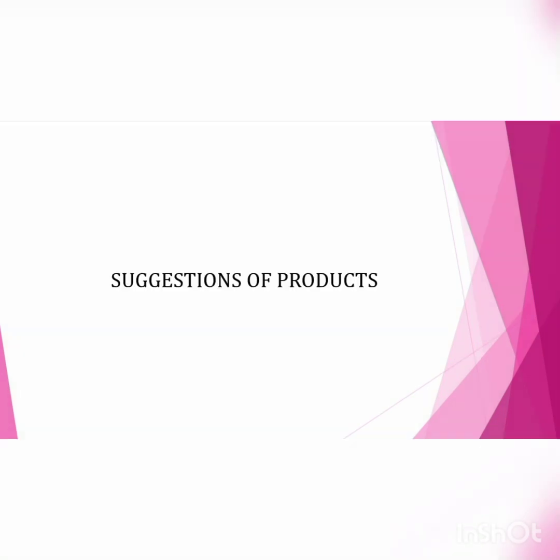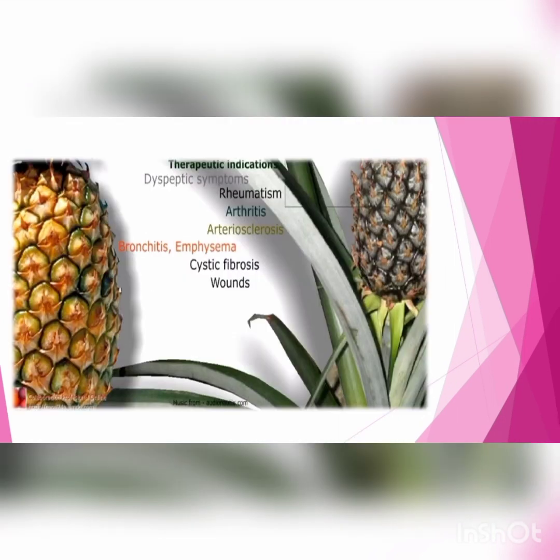Next, the evaluation image. Therapeutic indications suggested for this product include: diabetic symptoms, rheumatism, arthritis, arteriosclerosis, bronchitis, anemia, psoriasis, and wounds are also suggested for my product.